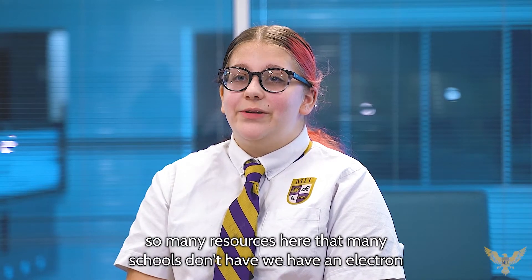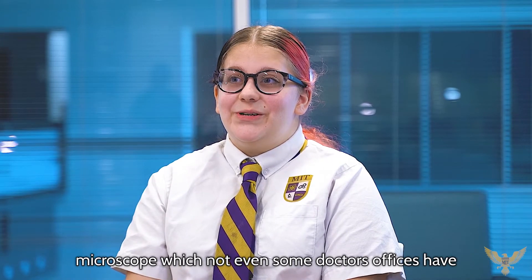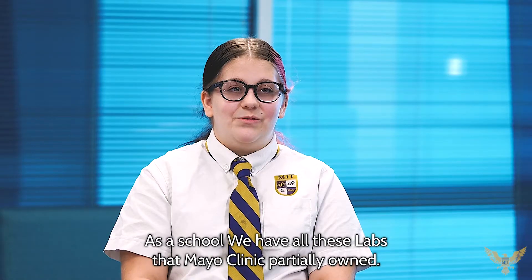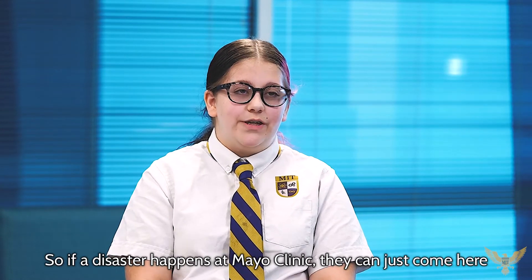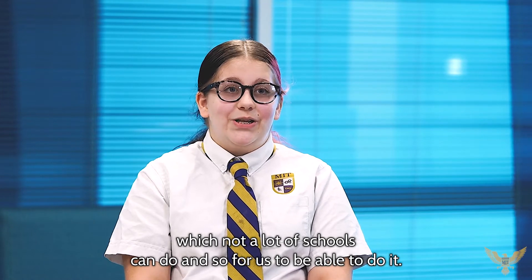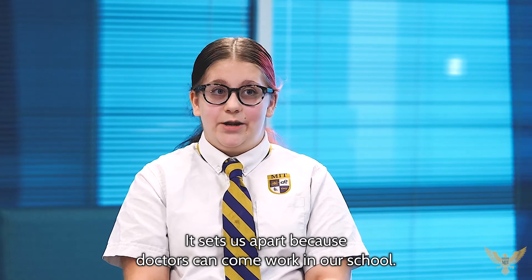My name is Kylan Cartadero and I'm a junior here at MIT. MIT is one of a kind. We have so many resources here that many schools don't have. We have an electron microscope, which not even some doctor's offices have, and for us as students to have that here, it's phenomenal. We have all these labs that Mayo Clinic partially owns. So if a disaster happens at Mayo Clinic, they can just come here and pick right up here in our school — which not a lot of schools can do. It sets us apart because doctors can come work in our school.